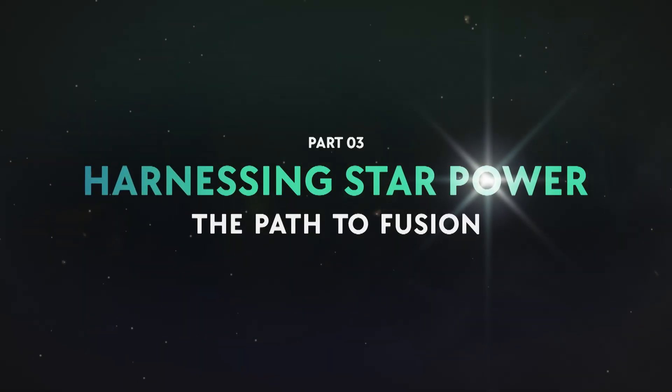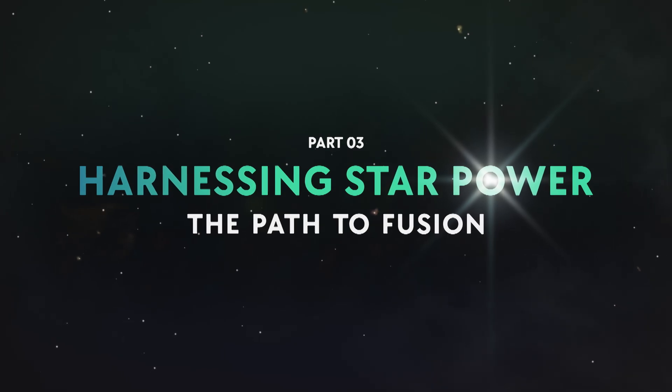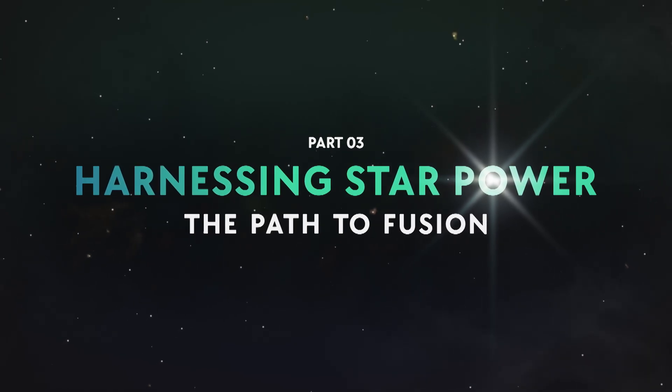So now we know the basic principles that will allow us to do controlled fusion. How close are we to doing it? In order to understand where fusion energy is today, we need to know where it started.